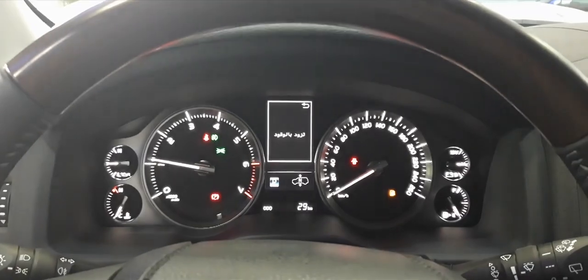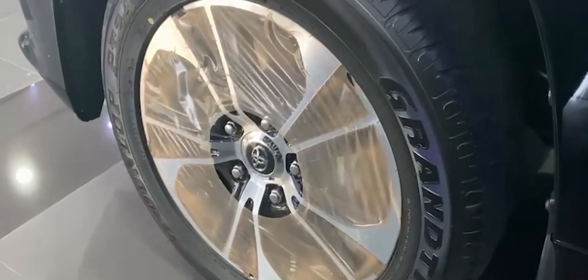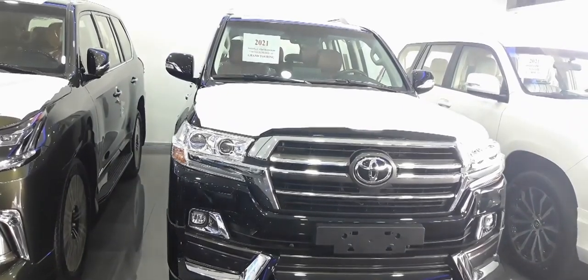Finally, the grand tuning package includes an Optitron meter, GD 20-inch alloy wheels, front and rear GT bumpers. Stock is available only in limited units, so first come first served.